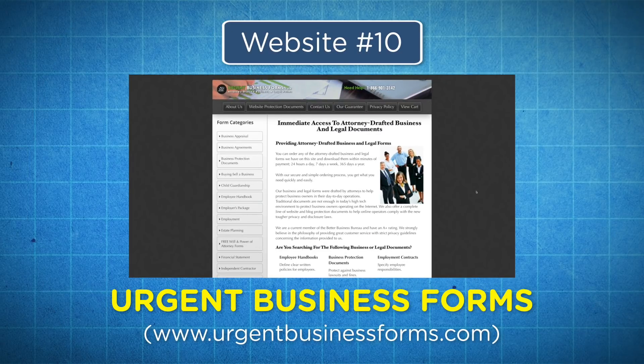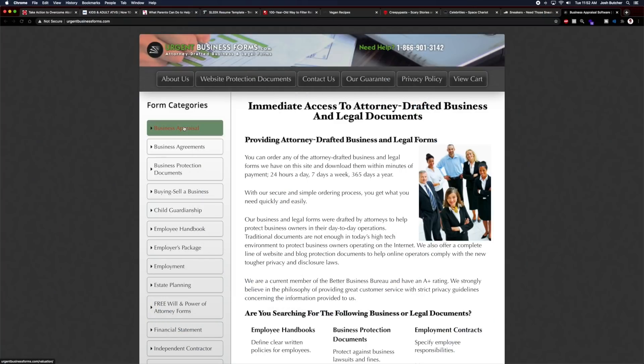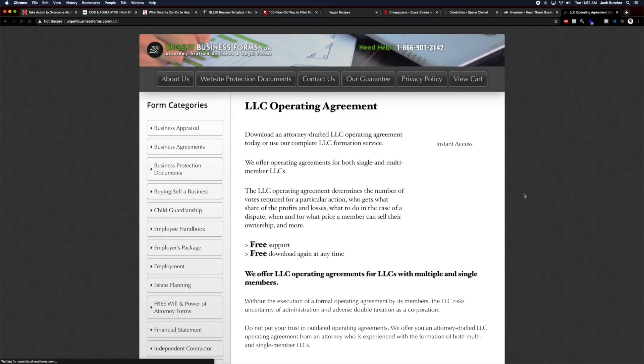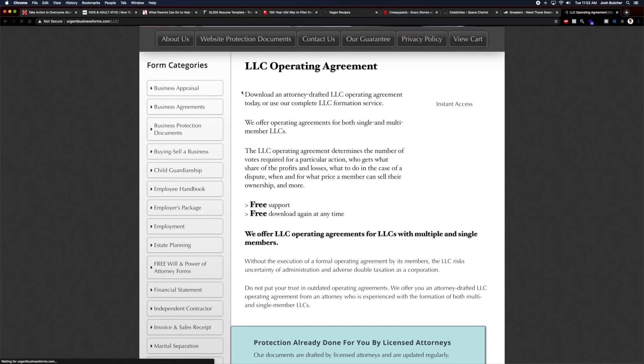At number ten, we have Urgent Business Forms. Urgentbusinessforms.com is a site that sells legal and business forms written by professional attorneys. Anyone can get on their website, browse the category list on the sidebar, choose a legal form for whatever they may need, check out on the site, and get an instant download of the form. This is great for the site owner because everything is a digital download, so the income is completely passive. It makes around $3,700 a month on average and recently sold on Flippa.com for a whopping $55,000. They also run Google ads on their site, but the bulk of sales likely come from selling the actual legal forms.